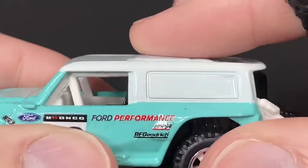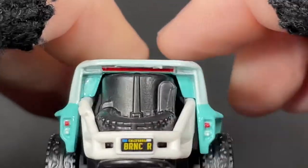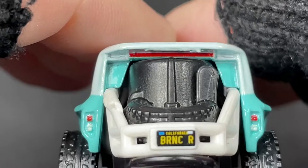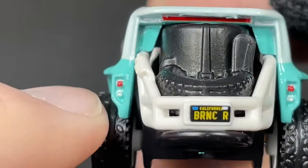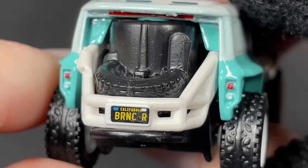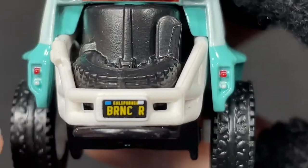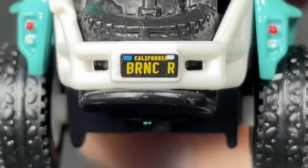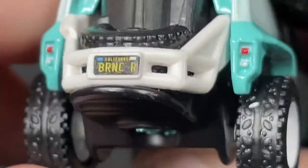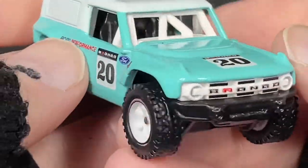This white part here is all diecast — you can see it's just painted in, it's all part of the body. It looks like we have a big brake light all the way on top, a couple of brake lights on the sides, and some reverse lights in white. The Bronco R — California Bronco R. That's an abbreviation for Bronco right there: B-R-N-C, and the letter R for probably Rally, I would say, but it might not be. I don't know.